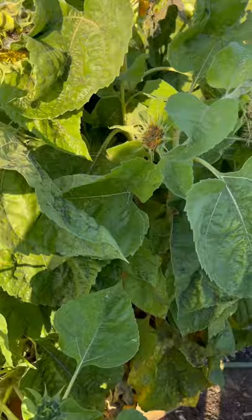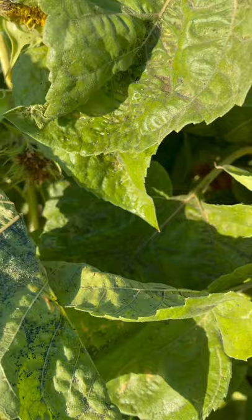It has a severe infestation of aphids. You can see that. But what we also have is thousands and thousands of ladybugs in all different stages of life.